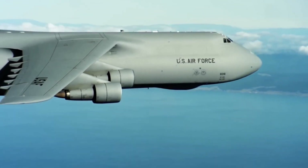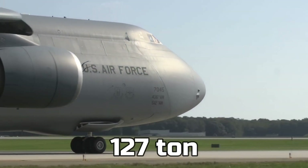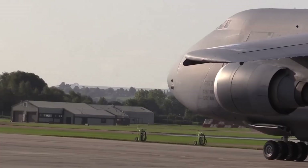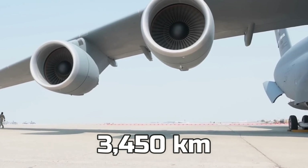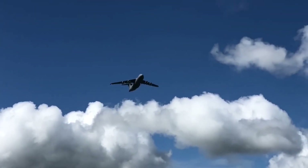So how much can this aircraft actually handle? You could load about 127 tons in the back of this thing, and with all this weight, without needing refueling, it could travel 3,450 kilometers. For an aircraft carrying this much weight, that's very impressive.